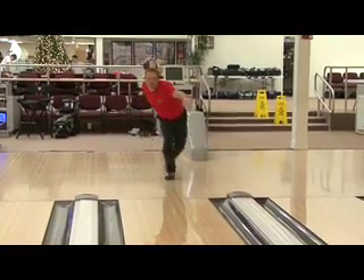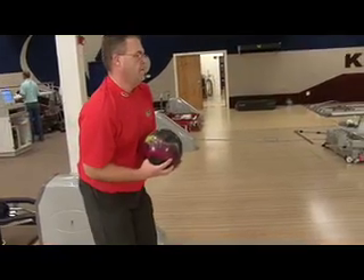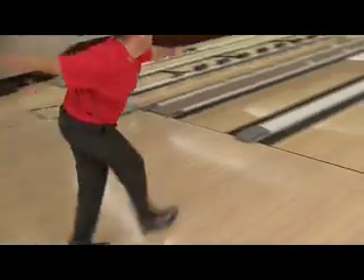Maybe you're a league bowler — that's typically somebody who's committed to the league and bowls at least once a week. Or maybe you're a tournament bowler. Tournament bowlers may bowl several leagues a week, they may practice during the week, and they're usually bowling tournaments over the weekend.